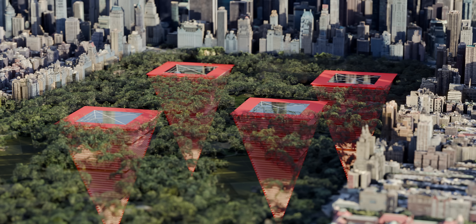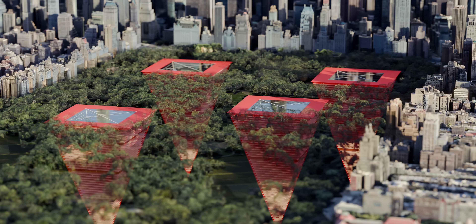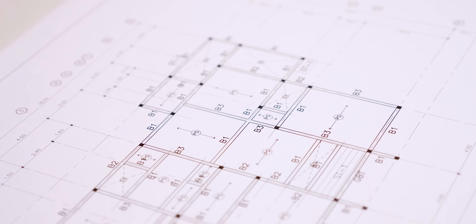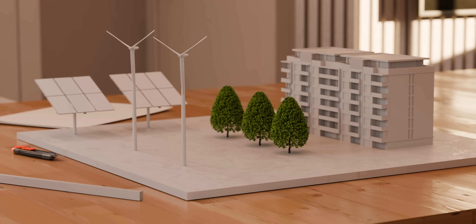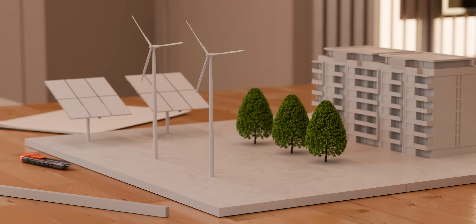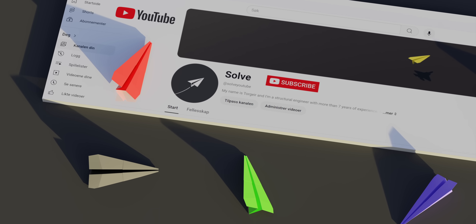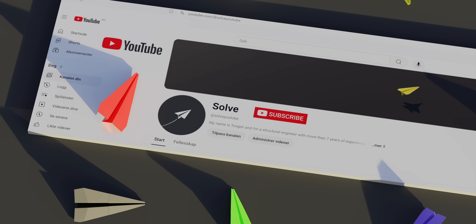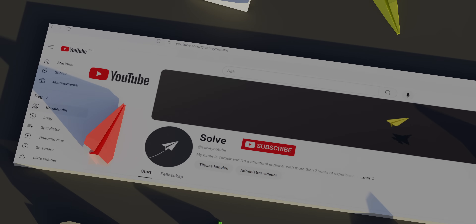In conclusion, while Earthscrapers like the one proposed in Mexico City offer innovative solutions to urban sprawl and environmental challenges, their construction faces significant technical and psychological hurdles. Despite these obstacles, the concept symbolizes our pursuit of sustainable and efficient urban living. If you enjoyed this video, please consider subscribing to my channel — I promise high quality videos without spamming you with shorts or community posts. Thank you for watching.